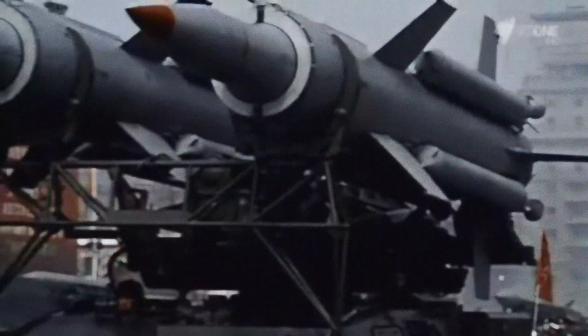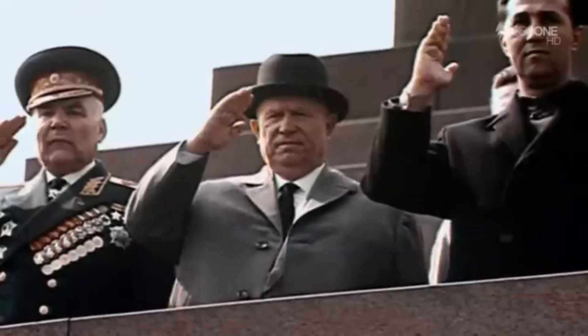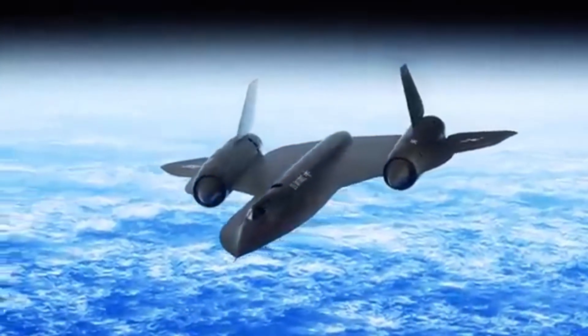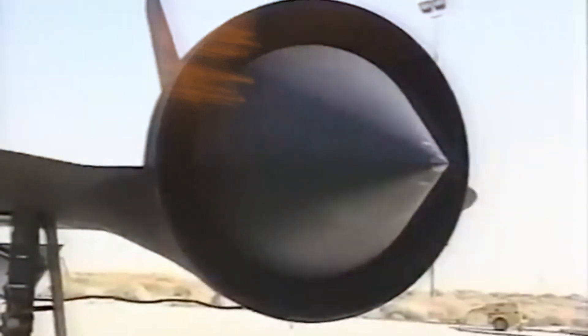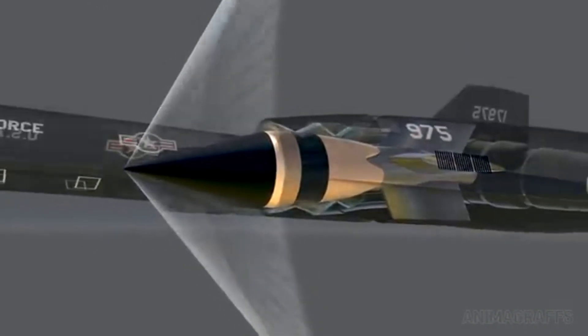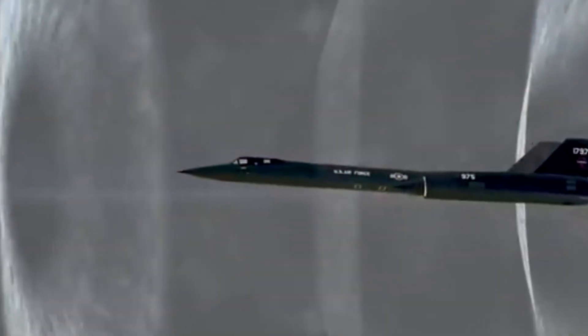The development of the SR-71 was deeply intertwined with the political climate of the Cold War. In the 1950s, both the United States and the Soviet Union were engaged in a technological arms race, each side trying to outdo the other in every possible way. The US needed an aircraft capable of flying over Soviet territory and gathering intelligence without being detected or intercepted. In response, Lockheed's Skunk Works Division, under the leadership of the legendary Clarence Kelly Johnson, was tasked with creating a reconnaissance aircraft that could reach unimaginable speeds and altitudes. The result? The SR-71 Blackbird.